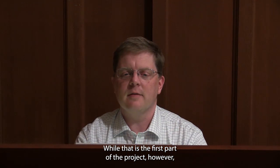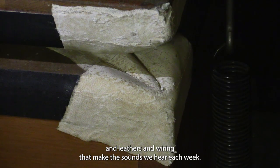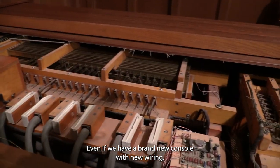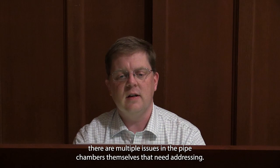While that is the first part of the project, it is not the entire solution to fixing the organ. Because an organ is not just the console, but rather the wind chests, pipes, leathers, and wiring that make the sounds we hear each week. Even if we have a brand new console with new wiring, there are multiple issues in the pipe chambers themselves that need addressing.